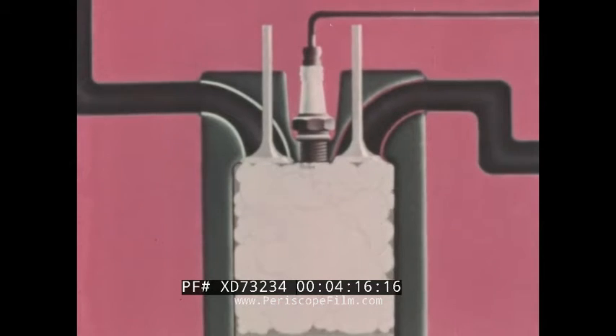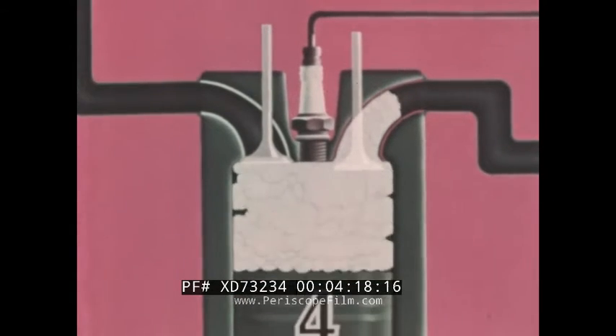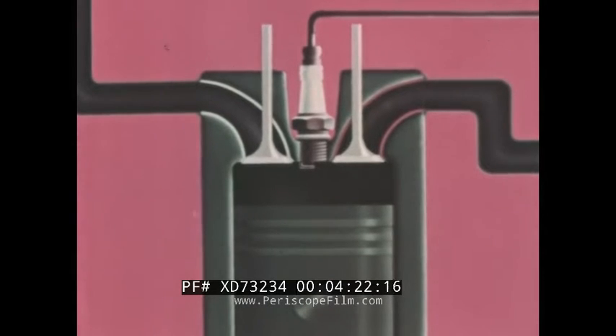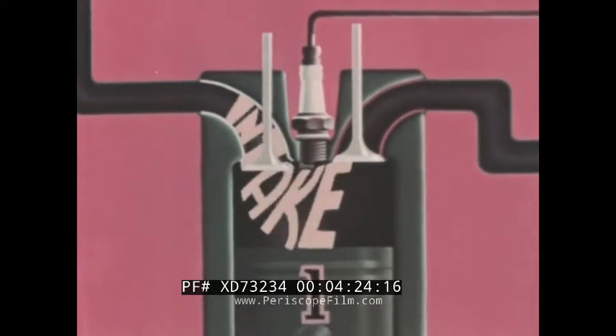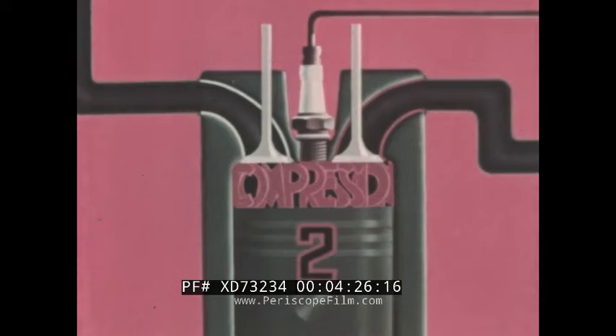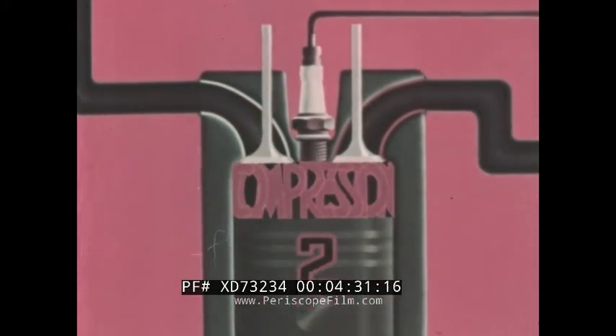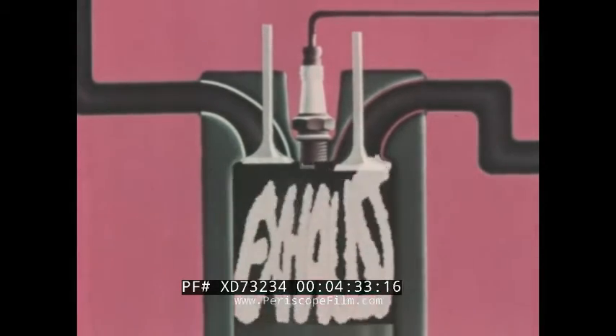Then the piston comes up on the exhaust stroke to push the burned gases out of the cylinder. And so we have the four-stroke power cycle of the gasoline engine which drives your car: intake, compression, power, exhaust.